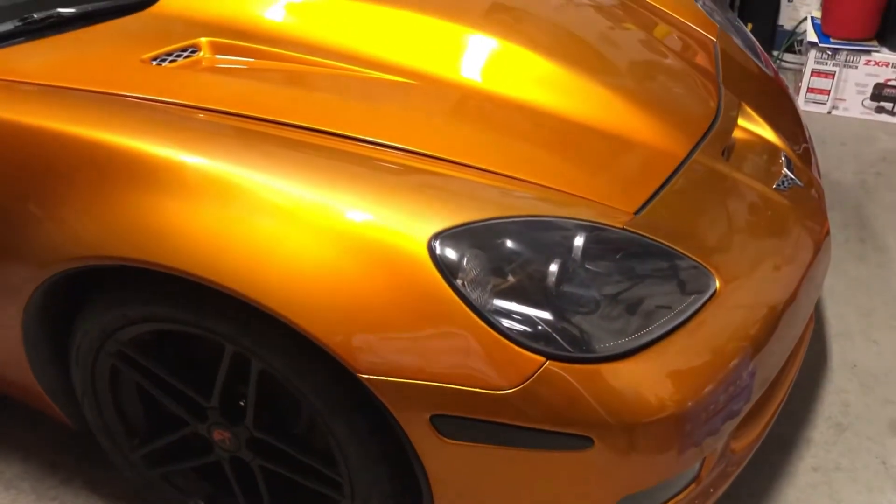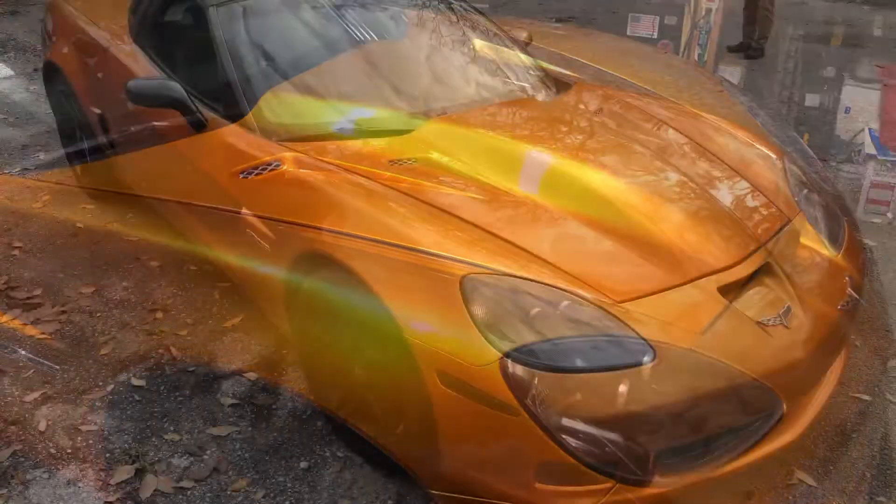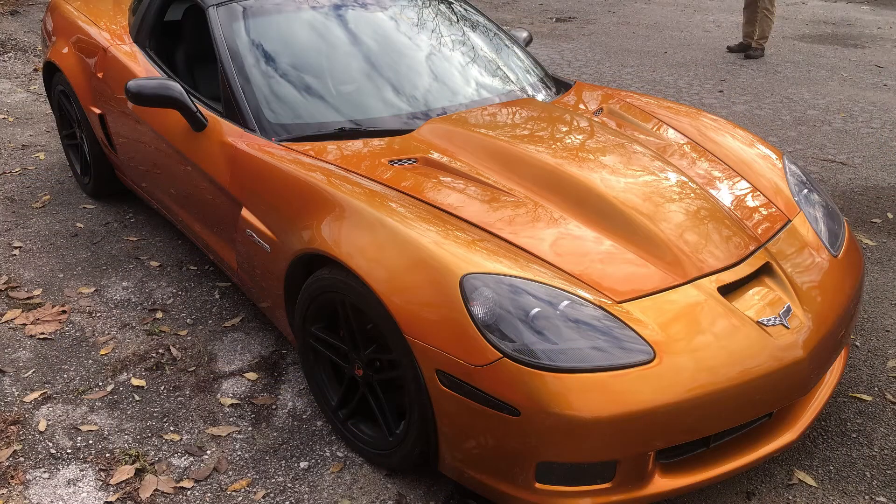This is a 2006 Chevrolet Corvette Z06, and if you look very closely, you'll notice that it's orange. Before you ask, no, this is not factory paint.